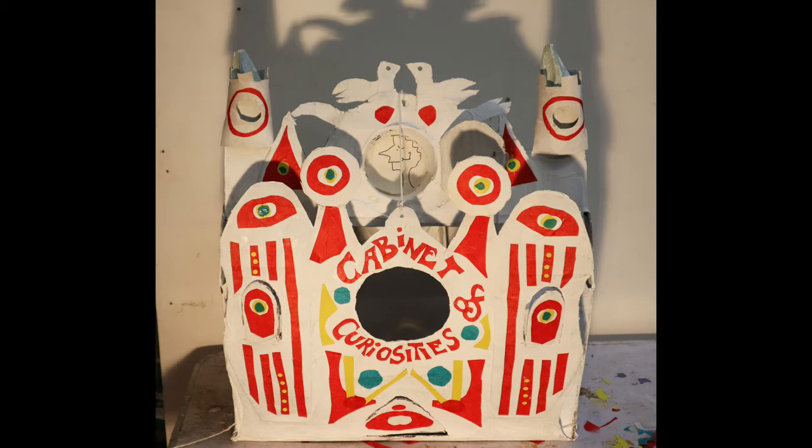This project is made up of three parts. Part one: transforming a box into an exciting cabinet. Part two: papering, painting and decorating your cabinet. Part three: creating the interior and displaying your collection.